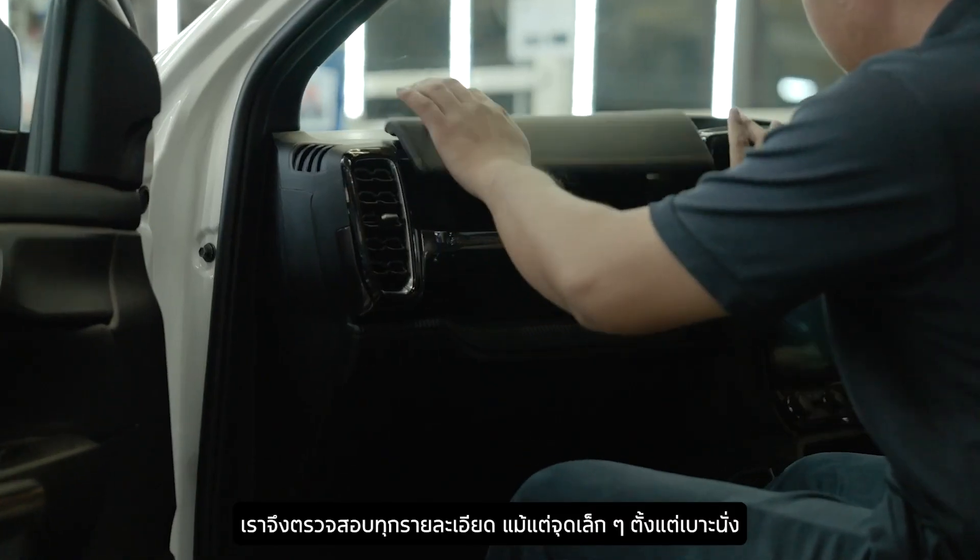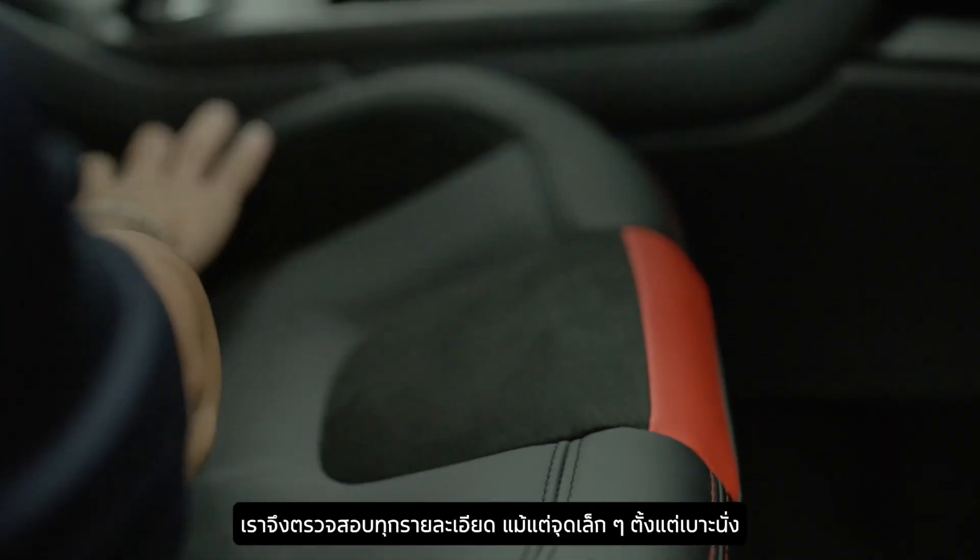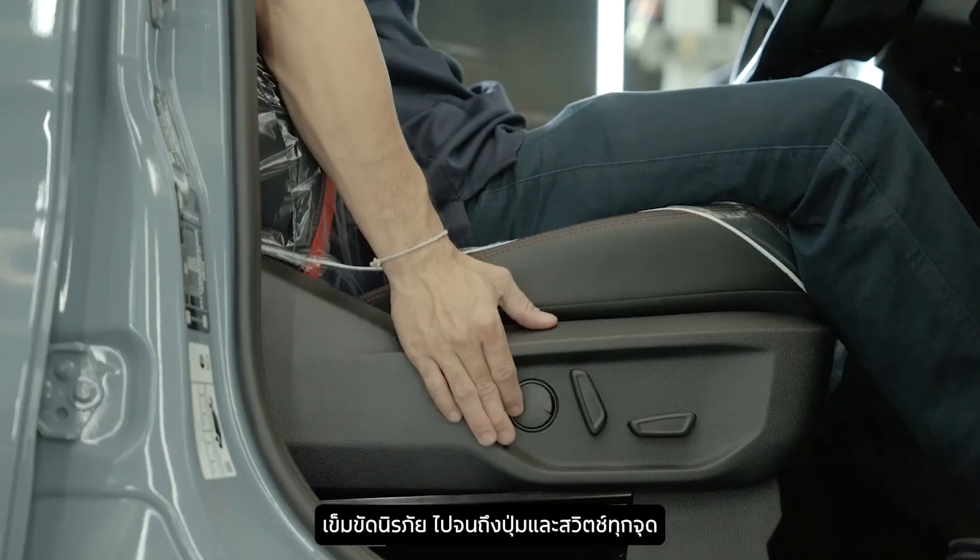That's why we inspect every small detail inside the vehicle, from the seats and safety belts to every button and switch.